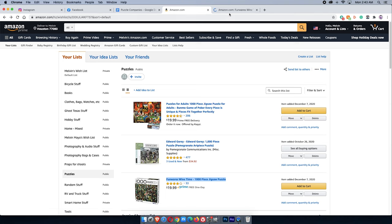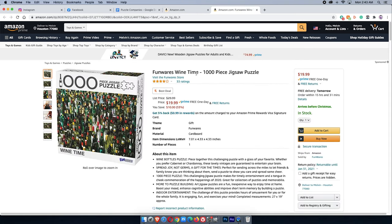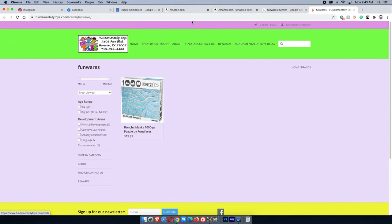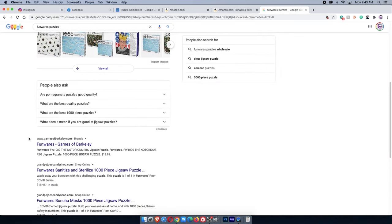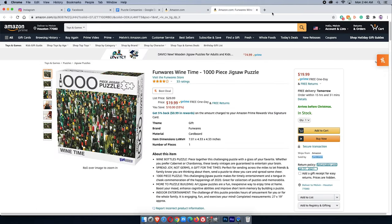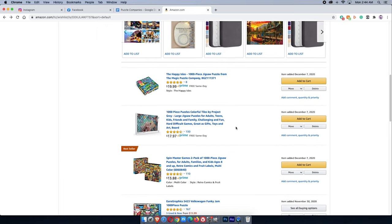Next on my list: Funwares Wine Time. A lot of times the brand is listed at the beginning of the description — here it's 'Visit the Funware Store,' sold by Funwares. I search Funwares puzzles on Google and get Amazon, Target, Fundamentally Toys. I already checked ahead of making this video — that's not the puzzle company itself, it's just a reseller. I can't find a direct Funwares website, so I'm passing on this one.